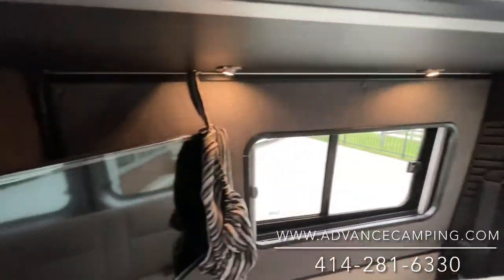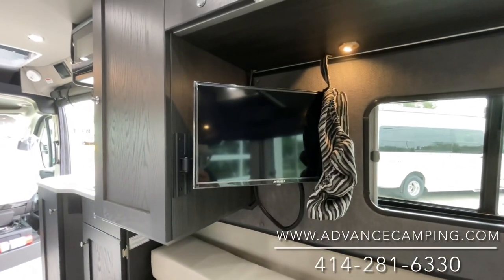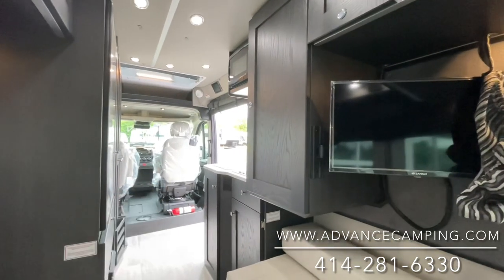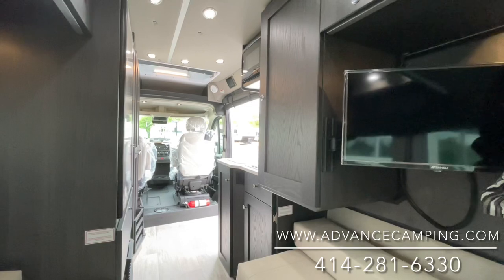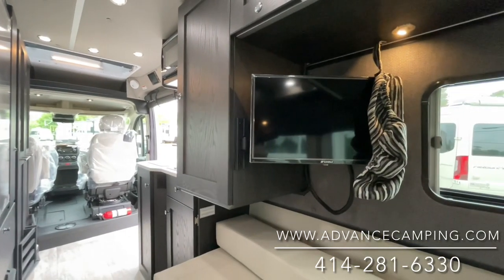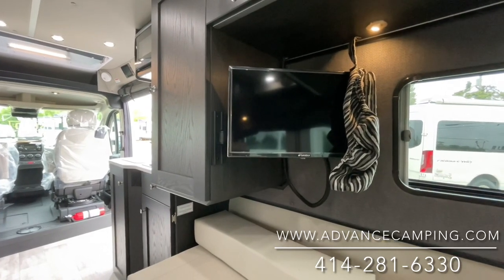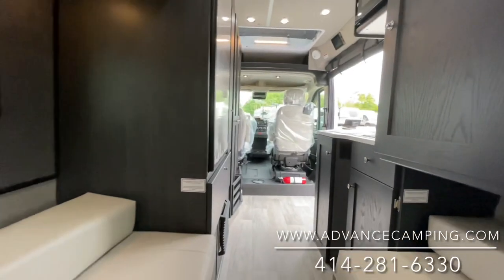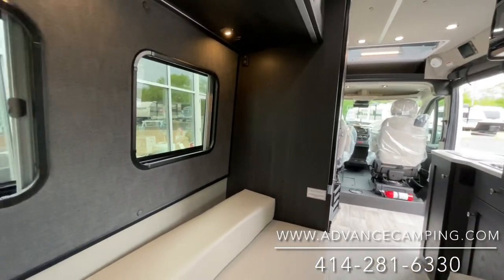Two three-point seat belts in the back. There's also a smart television on a big swivel pivot arm, so if you're in the front two seats, you can swivel the seats around and still watch TV. If you have Wi-Fi, you can connect all your favorite streaming services. The seats are very comfortable — that's hard to see in a video, of course, but they are very, very comfortable.